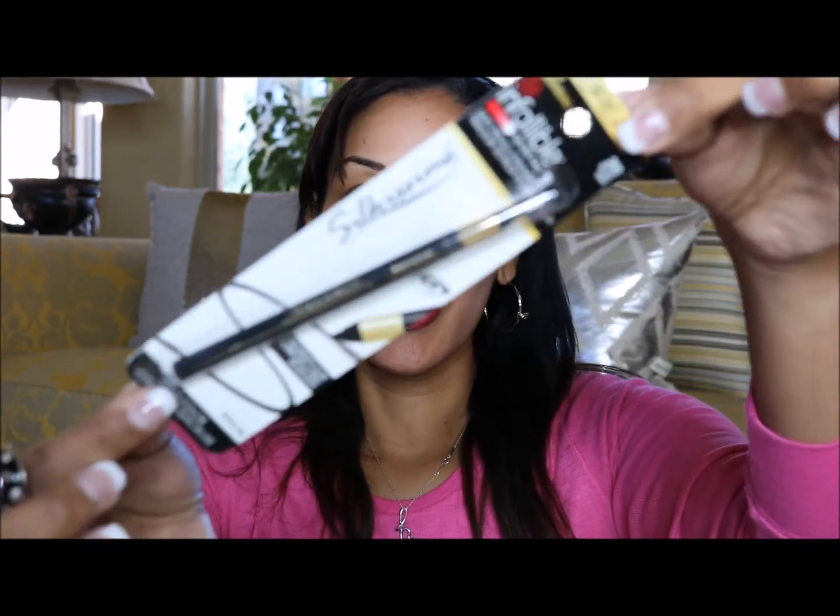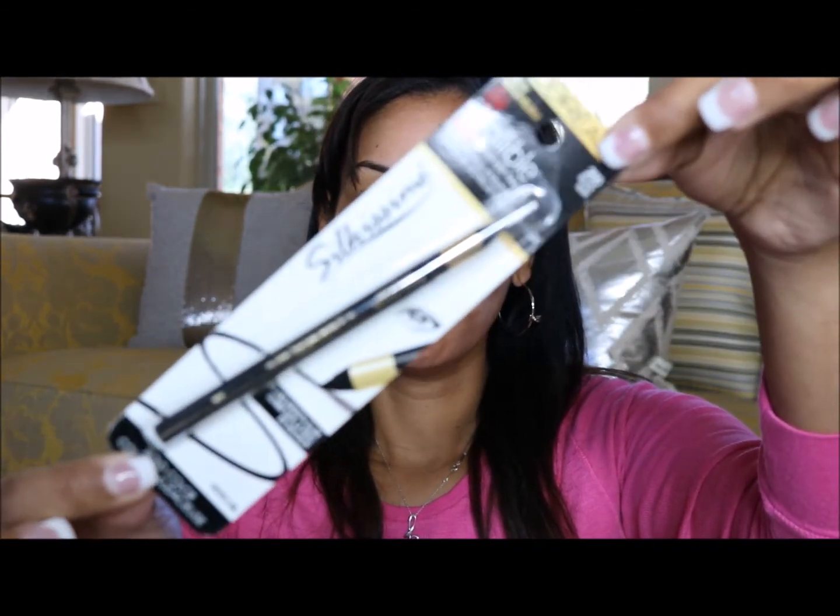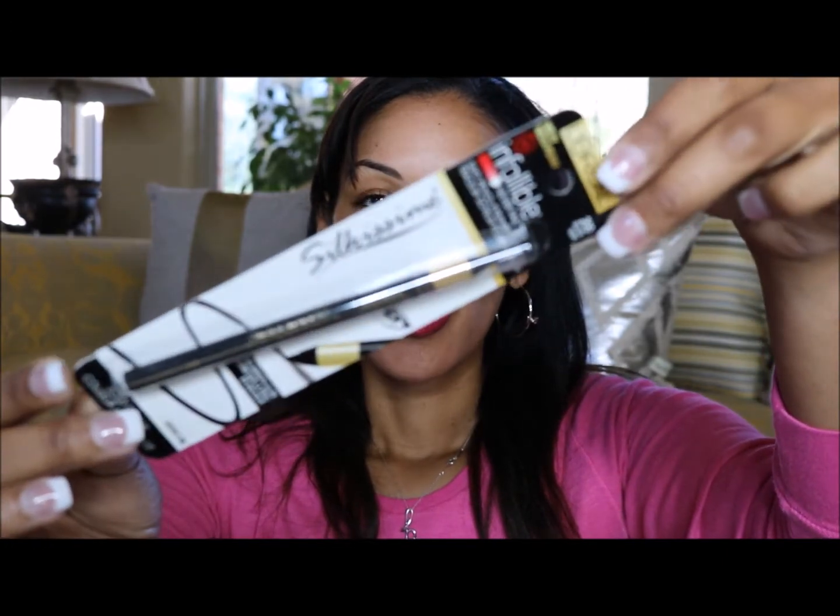Hey crazy loves, welcome back. Today we are talking L'Oreal Infallible Silkissime eyeliner pencils. They say they're a silky pencil eyeliner and they never fail. Here is the packaging on that, and these have been favorites for quite some time.